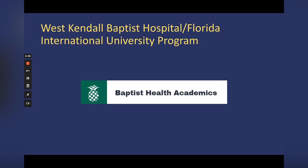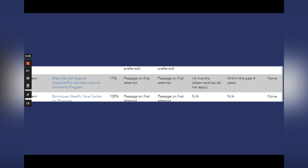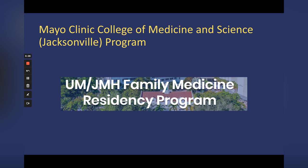The West Kendall Baptist Hospital at Florida International University program in Miami has only 17% IMGs, but it's something to consider. They want Step 1 and Step 2 passed on the first attempt, and they require at least six months of US clinical experience — observerships do not apply. They don't offer visas and require graduation within the past four years from medical school.